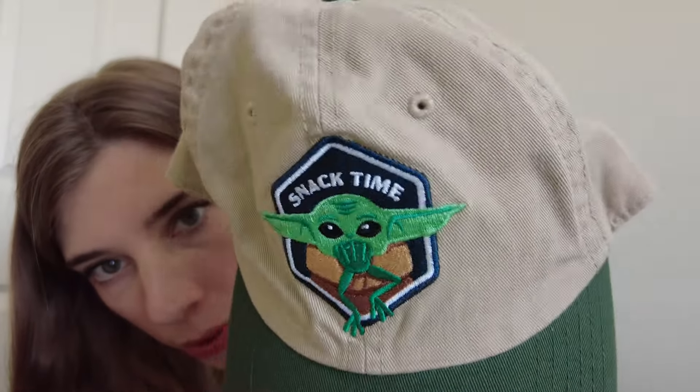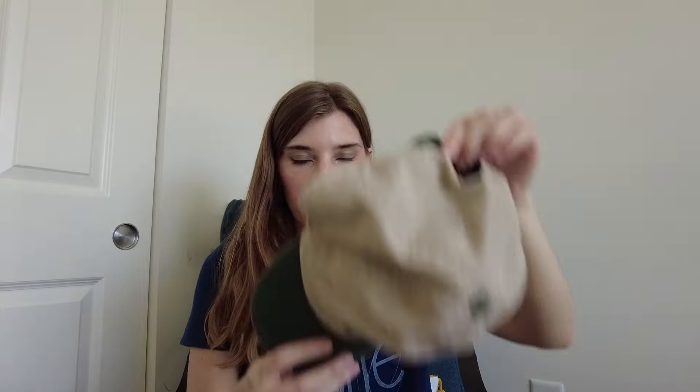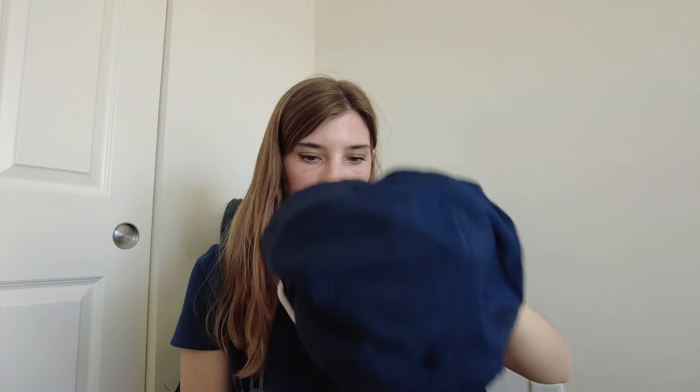First, I found this little Grogu — Baby Yoda — hat for me. Whenever I thrift hats, I just throw them in the washing machine and I've never had an issue. I washed this one already. I also found a Yeti cooler hat. I washed it and looked it up — it's still on the website for about $25. Super lightweight and a very easy listing, so I grabbed that.